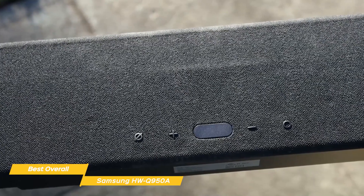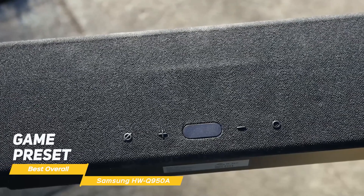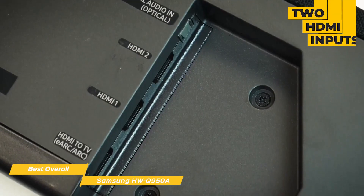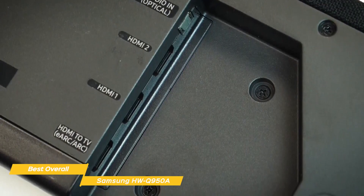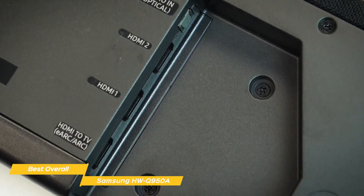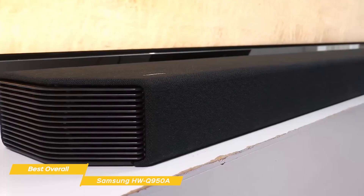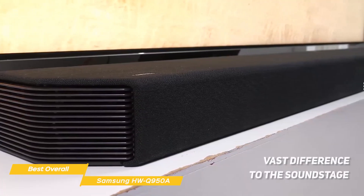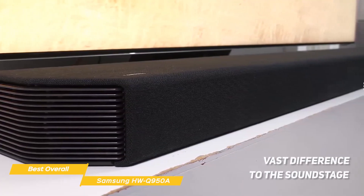Samsung provides processing modes that can remix any sound source to take advantage of the soundbar's full speaker and channel count, and even includes a game preset that emphasizes surround and ambient effects for greater in-game immersion. Connectivity options include two HDMI inputs, one HDMI output, an optical digital audio input, and support for Wi-Fi and Bluetooth. The extra drivers packed into the two wireless rear speakers alone add a vast difference to the soundstage, without impacting the sound quality of the other drivers they sit in close proximity with.